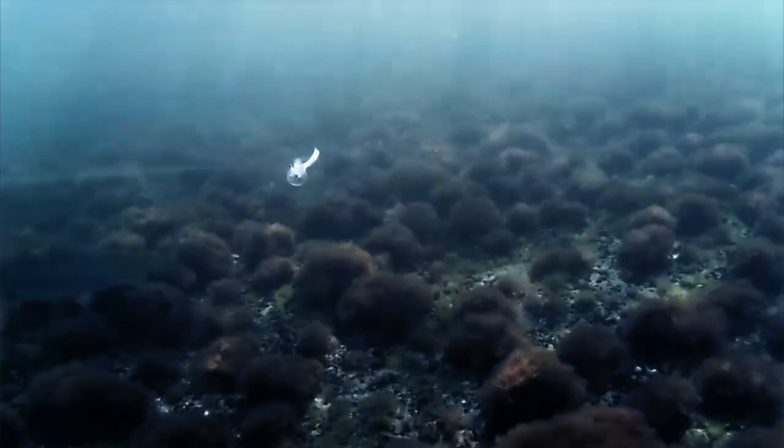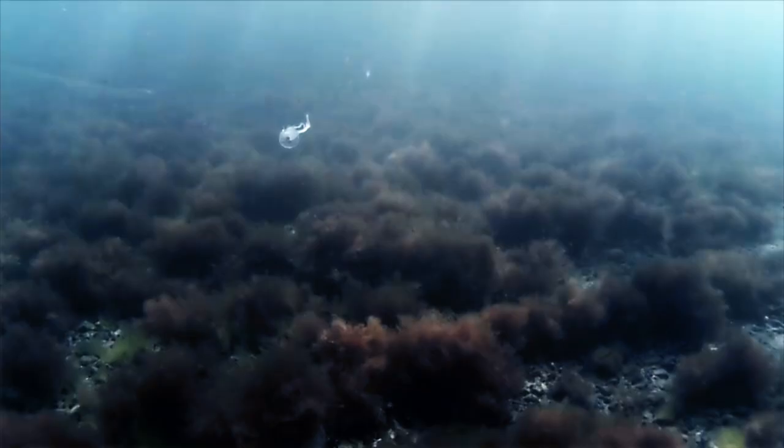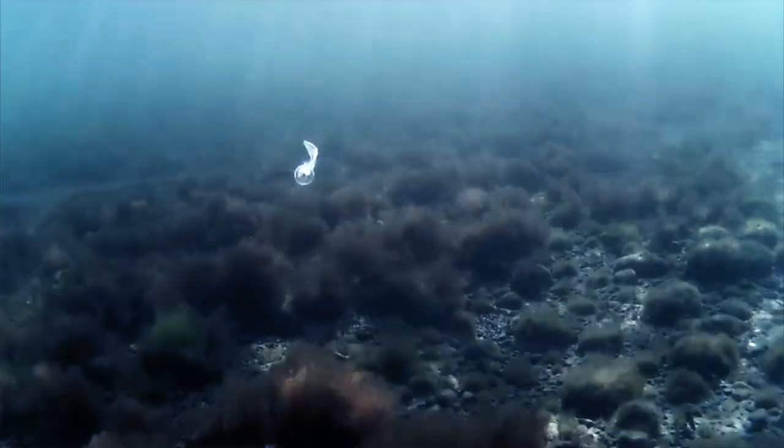The fish couldn't care less about the fly, but it's a magnificent sight and interesting to witness the school of sea trout in quite shallow water early in the spring.